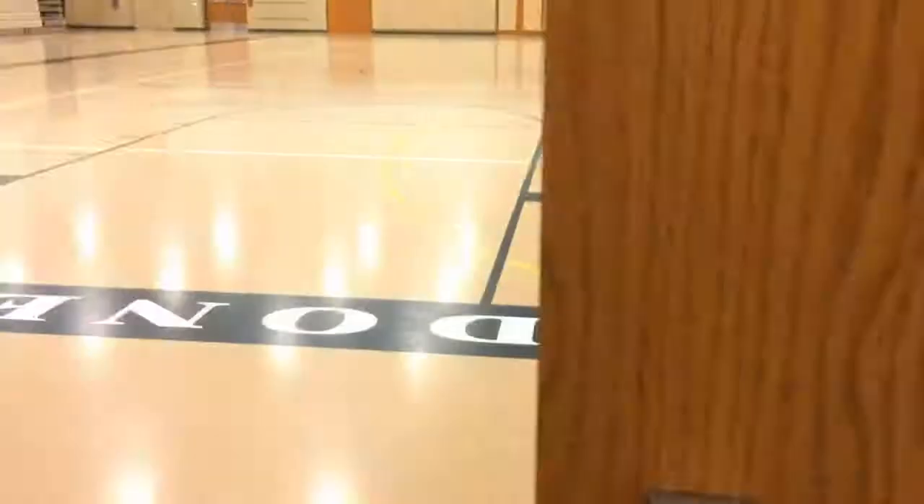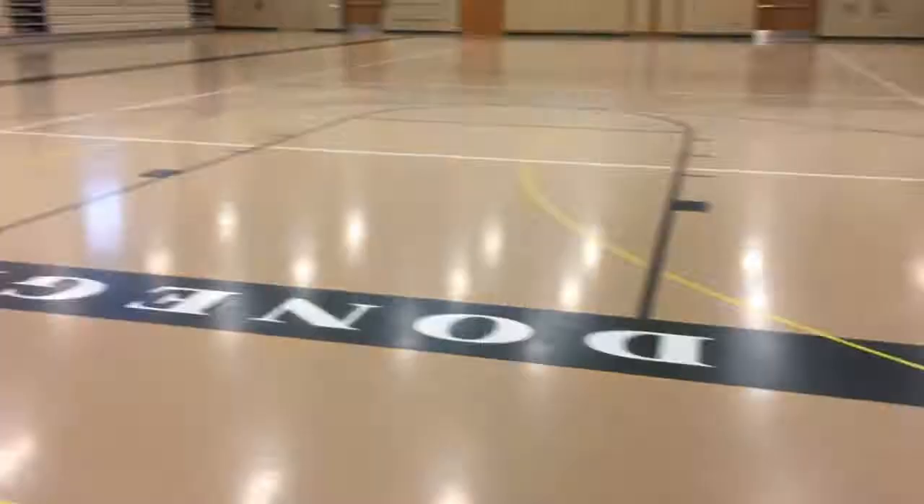This is the gym. The gym is located across from the cafeteria. All students use the main section of the gym for class. However, there are different locker rooms for boys and girls.